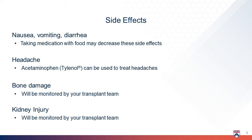If you experience a headache, you may try Tylenol, also known as acetaminophen. Tenofovir can also cause damage to the bones, but your healthcare team will monitor for this side effect. This medicine may also harm your kidneys, and your healthcare team will closely monitor your kidneys with lab work.